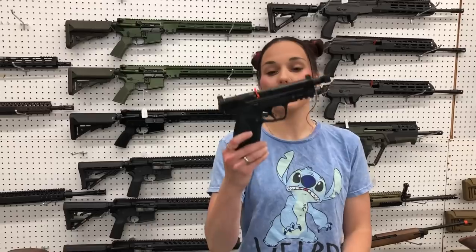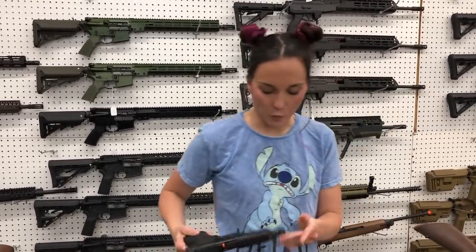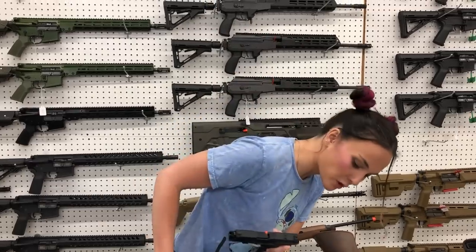Smith & Wesson M&P 2.0, 45 optic cut with a threaded barrel — she's going to be $540. Koenig MC9 in the full black — she is $375. I've also got the full black dark earth for $370.